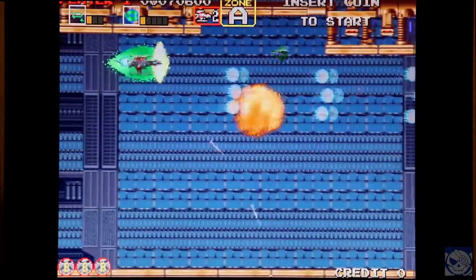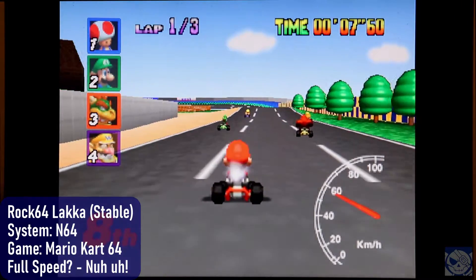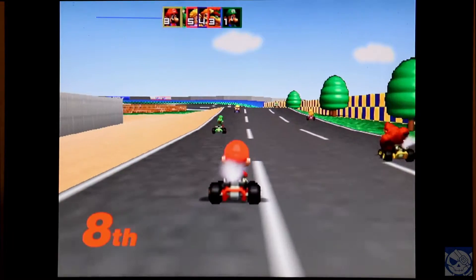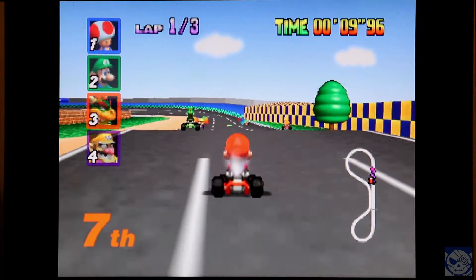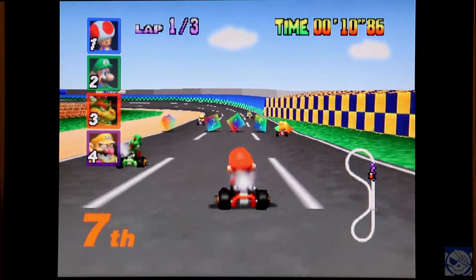Can the Rock64 run N64, since they both have 64 in their name? Don't smoke crack. Mario Kart 64 is one of the least taxing games on the system to emulate, and it runs super slow on here with some glitches.